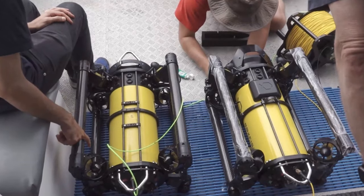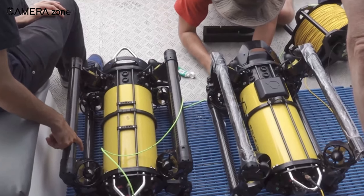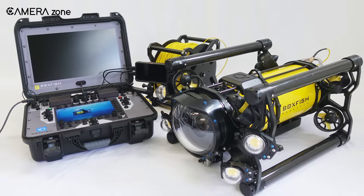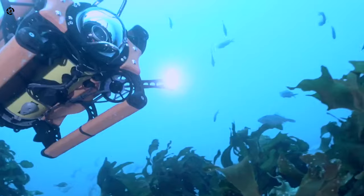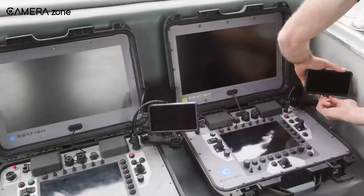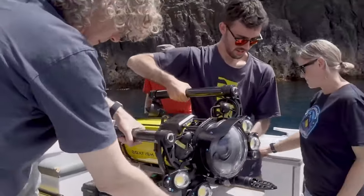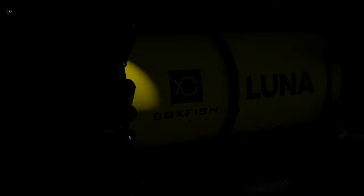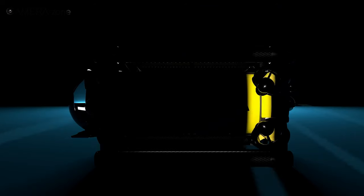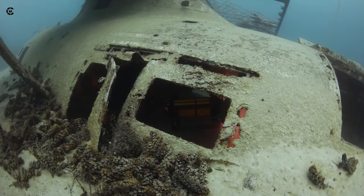Both the record-setting Boxfish ROV and Luna 8K underwater drone represent new benchmarks in compact imaging systems, but with cutting-edge functionality comes premium pricing. As published rates are not currently available for either platform, interested purchasers should contact Boxfish Research directly for quotes. However, the New Zealand-based company does offer prospective customers the opportunity to experience the systems first-hand through live-streamed online demos broadcast directly from their headquarters, allowing buyers to assess the system's value for their specific underwater imaging needs before making purchase commitments.